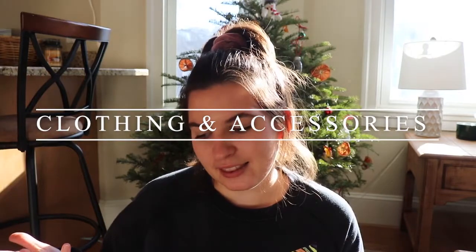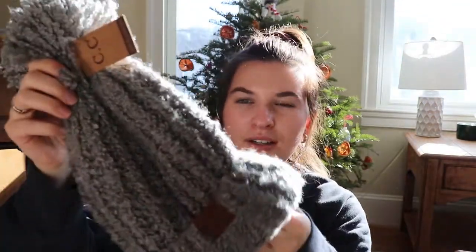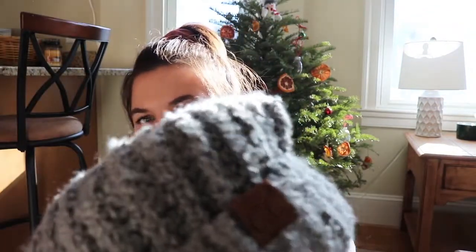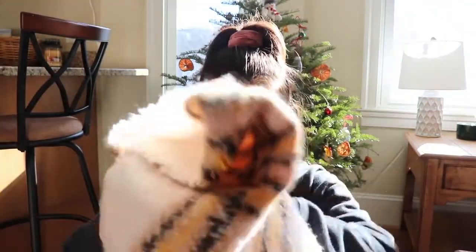The next section is clothing and accessories, and then the last section is home decor. So Pat's dad and his girlfriend Sandy got me this beautiful scarf along with this hat. It's just a gray CC brand hat with a little pom-pom — it's so cute. And this scarf is Steve Madden and it is so warm and cozy.